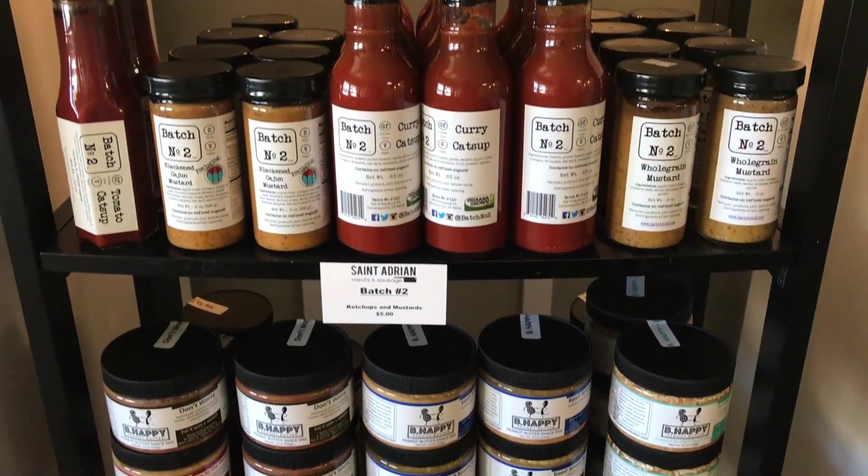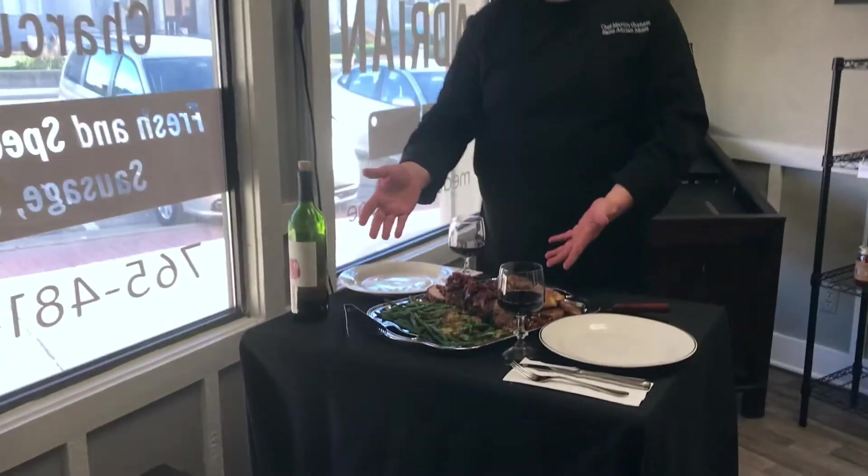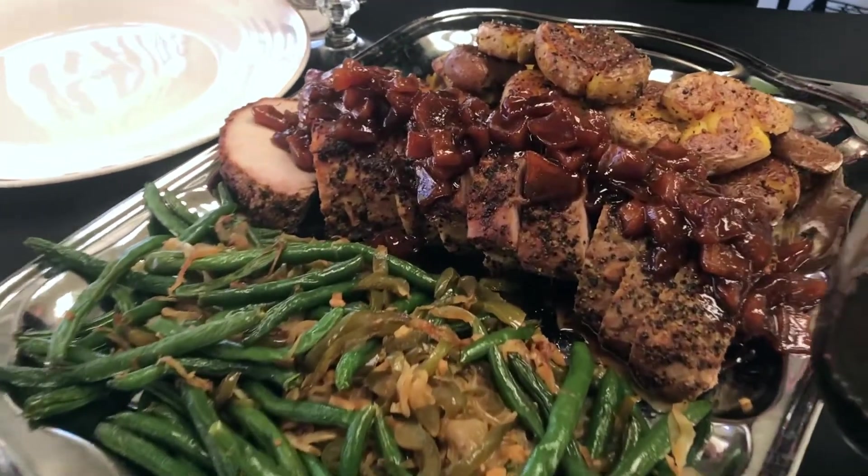Let's see what Chef Martin has prepared for us today. Right here in front of us, we have a little spread — just a little idea of kind of what we bring to the table.